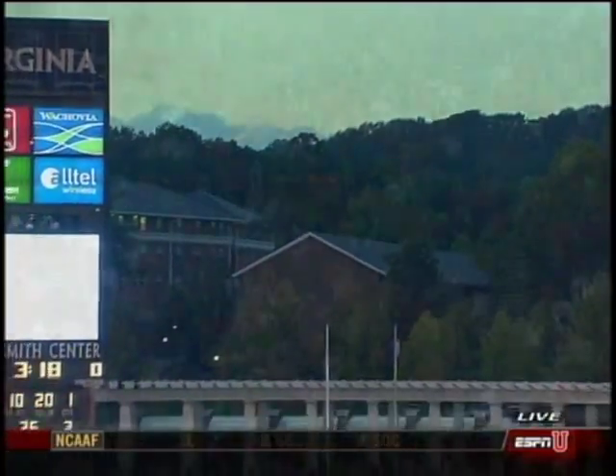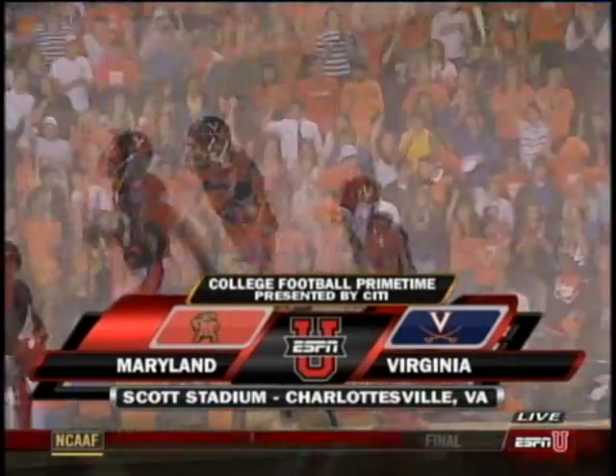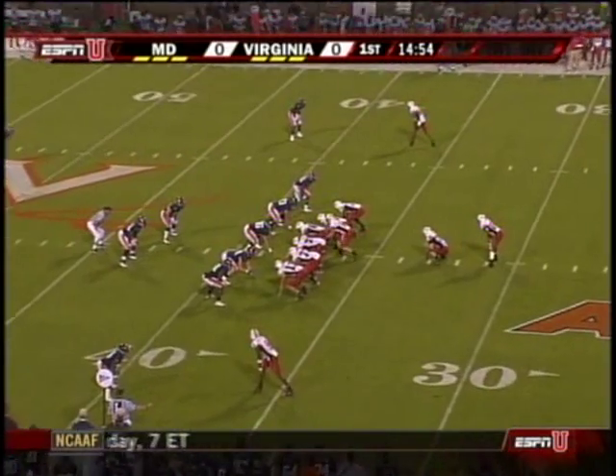Welcome inside Scott Stadium, where tonight it's the Cavaliers hoping to turn their season around against the red-hot Maryland Terrapins, fresh off that upset of Clemson, all presented for more consistency.